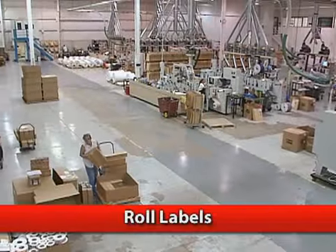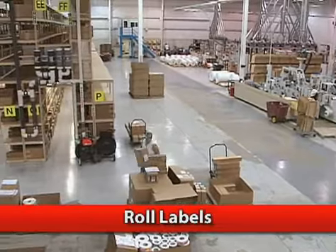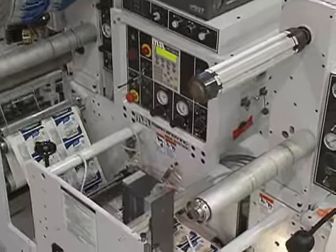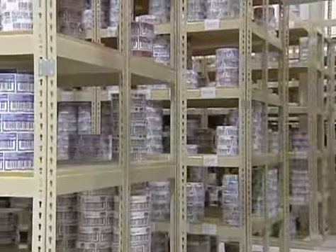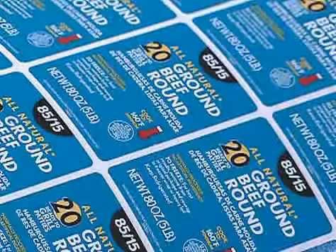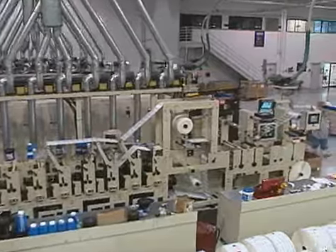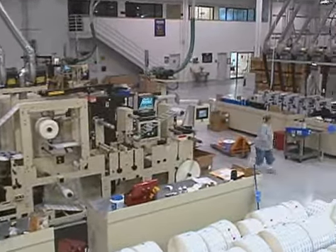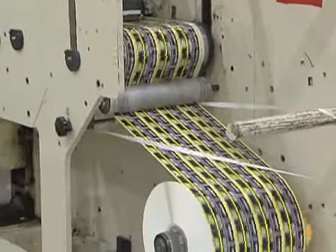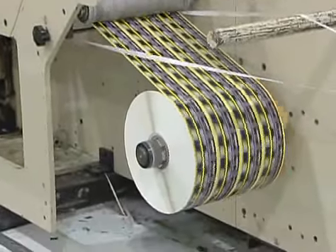Our UV flexographic presses produce roll labels of a quality and diversity unmatched in the industry, with better color consistency and sharper images. UV flexography produces an equal and sometimes better quality label than a rotary letter press, but at a substantially lower price. Options available include 175-line four-color process, or up to 10 spot colors chosen from an unlimited selection of colors. Custom die-cutting ensures that you get exactly the size and shape roll labels specified.